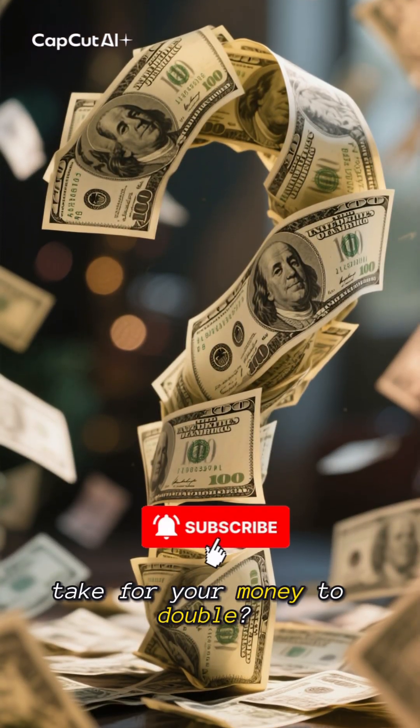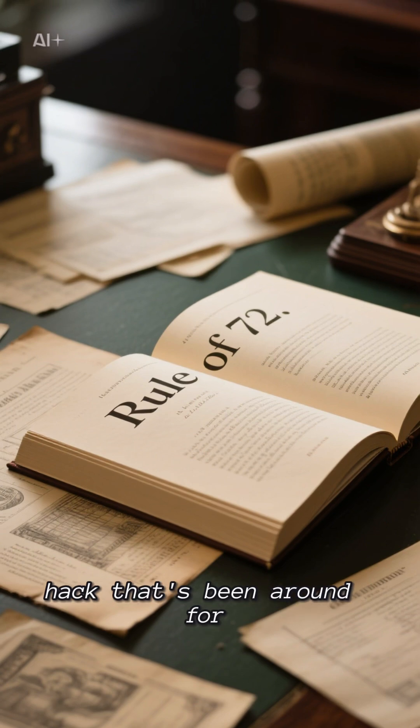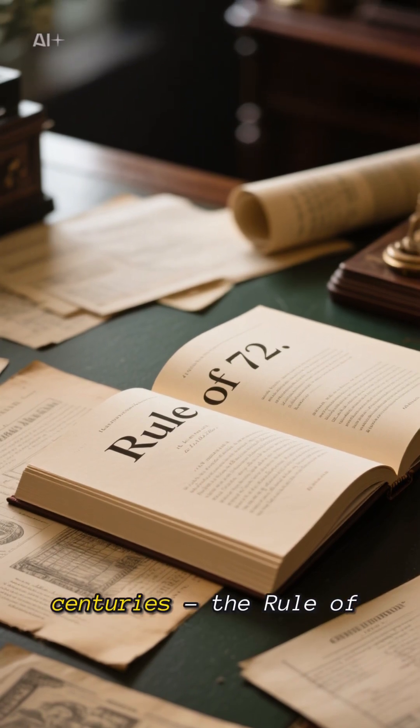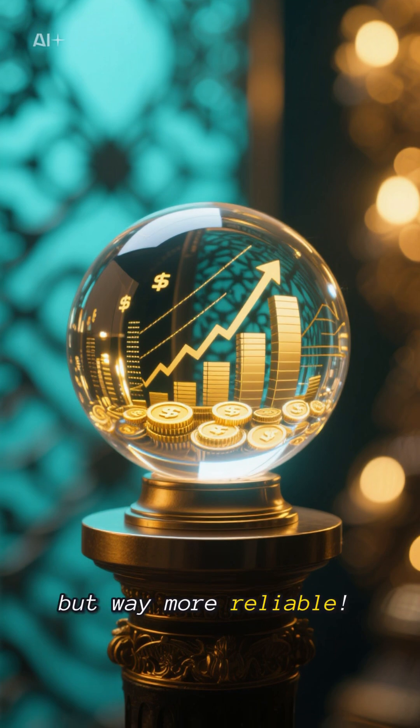Ever wondered how long it'll take for your money to double? Let me introduce you to a fascinating financial hack that's been around for centuries: the Rule of 72. It's like having a crystal ball for your investments, but way more reliable.